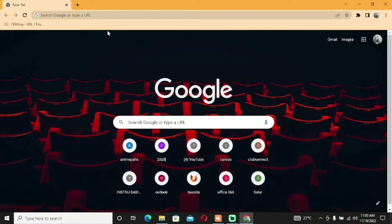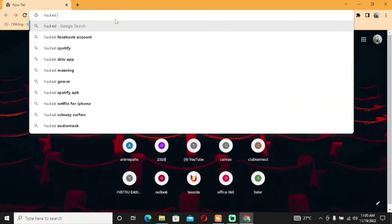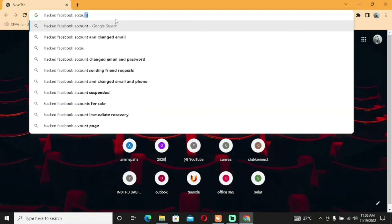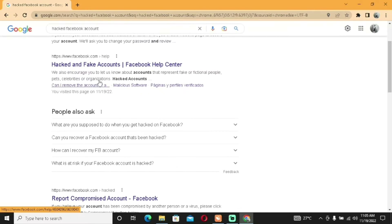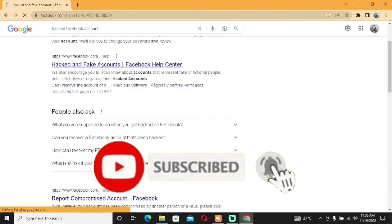Without wasting much more time, let's hop into it. The very first thing you want to do is search 'hacked Facebook accounts'. You'll find a result — hacked and fake accounts at https://www.facebook.com/help. Click on that particular link; I'll drop it in the description.